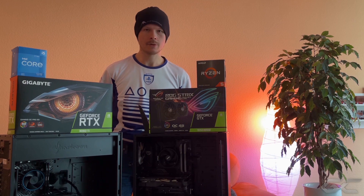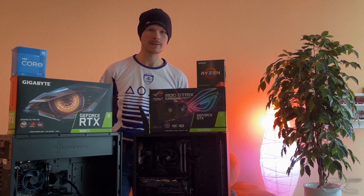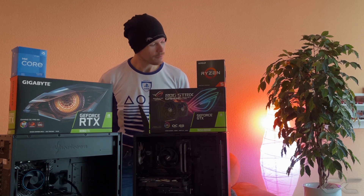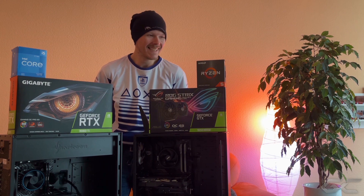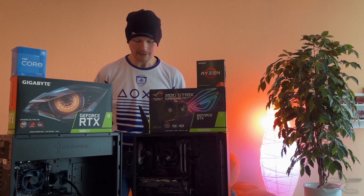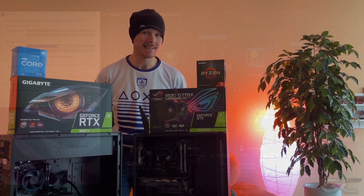Das wäre auch ganz interessant, mal gleich zu sehen, welcher Prozessor wie viel Strom verbraucht bei welchem Takt. Und dann natürlich gucken, wie der Multi-Thread-Score, der Benchmark-Score aussieht, welcher von diesen beiden besser performt. Und ich muss ganz ehrlich sagen, ich bin ein bisschen überrascht. Das schauen wir uns jetzt einmal im Detail an.